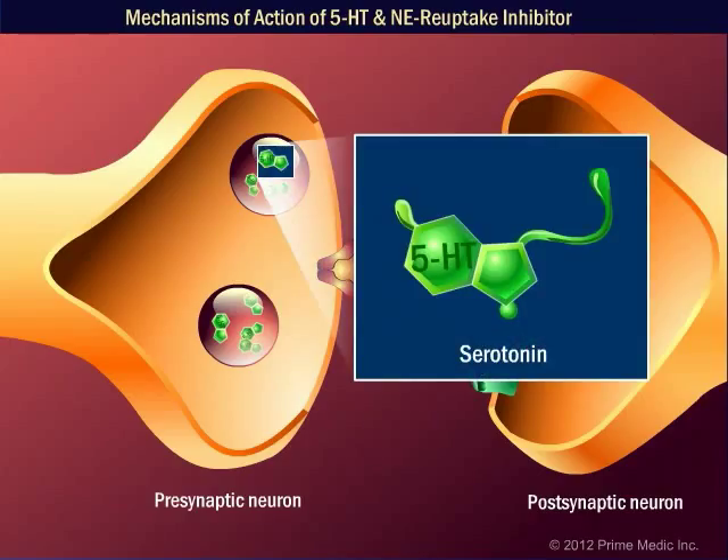Serotonin, a monoamine also known as 5-hydroxytryptamine, or 5-HT, is one of the neurotransmitters which is involved in the feeling of satiety or fullness during a meal. This neurotransmitter is synthesized by pre-synaptic neurons.